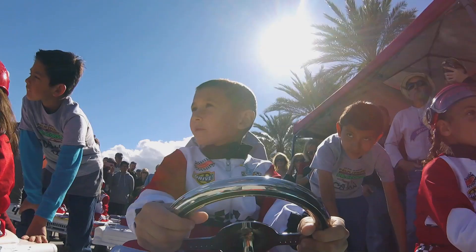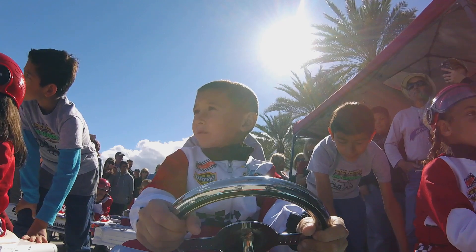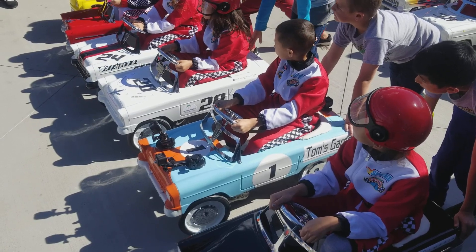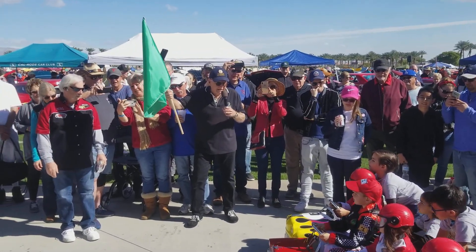Are we ready? You ready? Come on, boys and girls — you're not looking at me. Okay, good. Look at the flag. Get on your mark, get set — go!